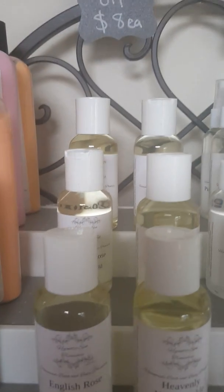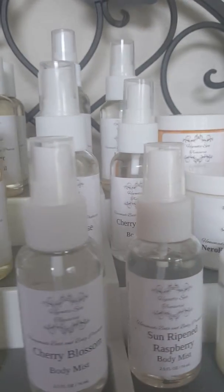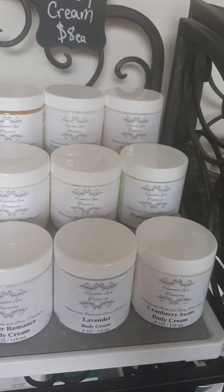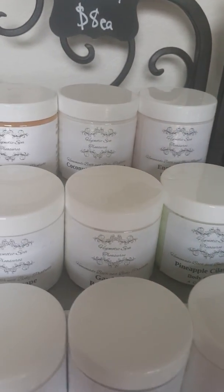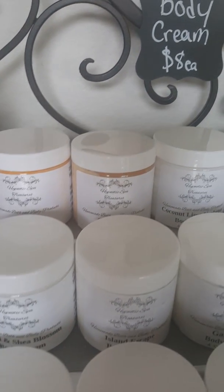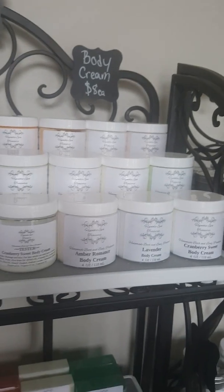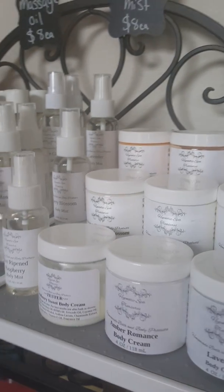Over here are our massage oils — they come in a whole bunch of different lovely scents. Then our body mist, and then we have our body creams. These are a big seller for us, so these will never go. We have Cranberry Sweet, Lavender, Pineapple Cilantro, Gardenia, Island Escape, Neroli and Shea Blossom, Citrus, Creamsicle, Coconut Lime, and English Rose. These can also be made in any scent — we have over sixty different scents to choose from. If you'd like a list, just let me know.